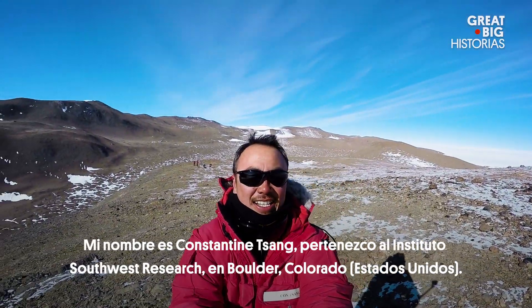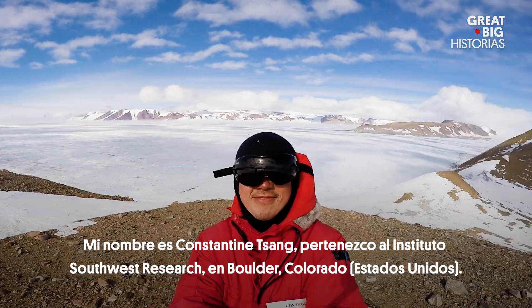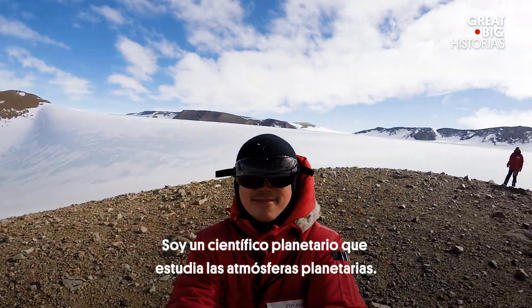My name is Konstantin Tseng. I'm at Southwest Research Institute in Boulder, Colorado. I'm a planetary scientist studying planetary atmospheres.